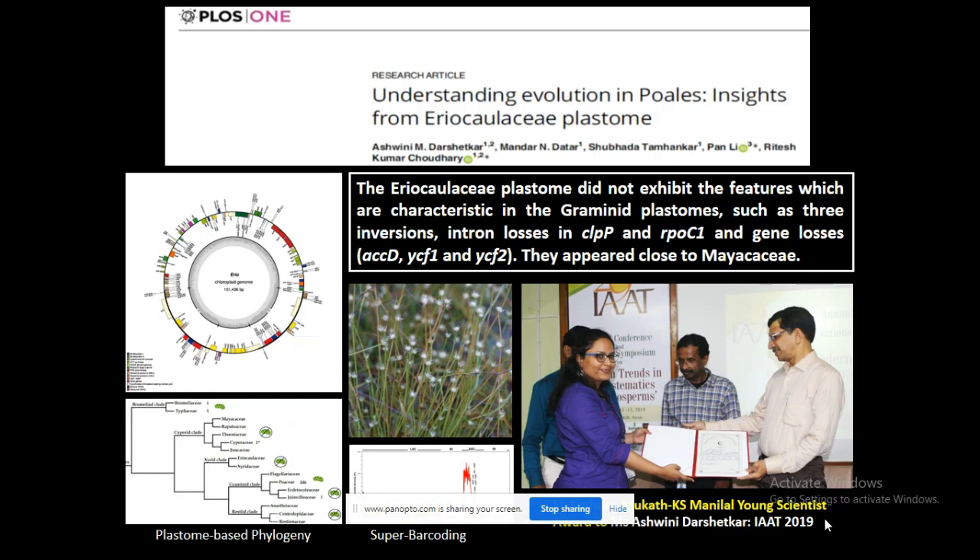Not only this, we have done whole chloroplast genome sequencing of one of the species, which helped us to understand evolution in the whole order using this particular species. For this work, our student Dr. Ashwini Doshritkar received the Young Scientist Award from the Indian Association for Angiosperm Taxonomy in 2019.